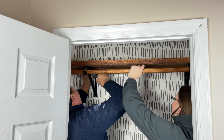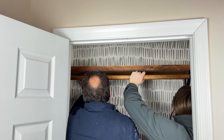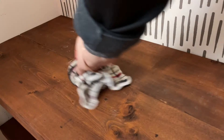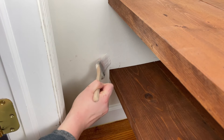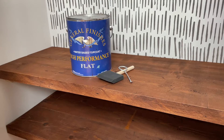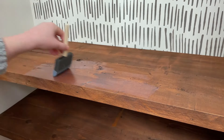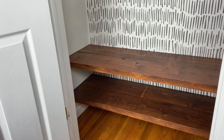After all that work, we realized the shelf was two inches too high, so we had to lower it. All of that installation made a bit of a mess, so I vacuumed again, wiped down the shelves, and worked on some touch-ups. Lastly, I finished the shelves with General Finishes High Performance Top Coat in Sheen Flat to make them more wipeable and durable. And when it was finally all done, this is what it looked like.